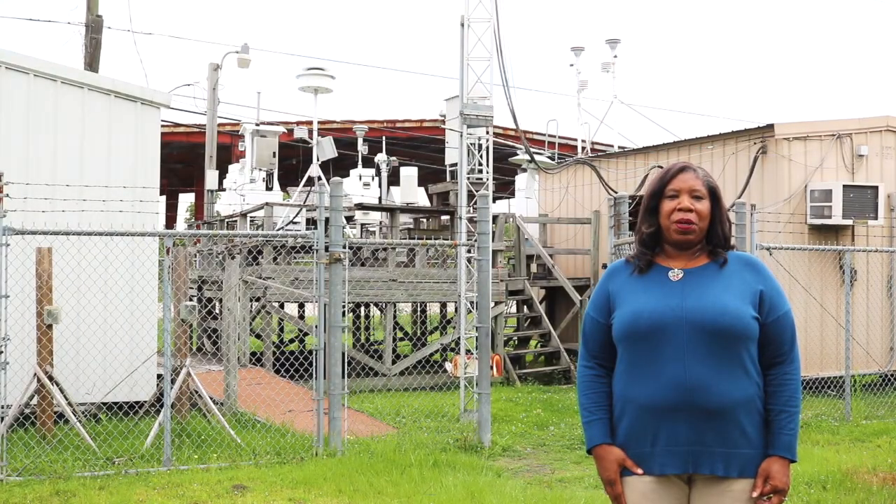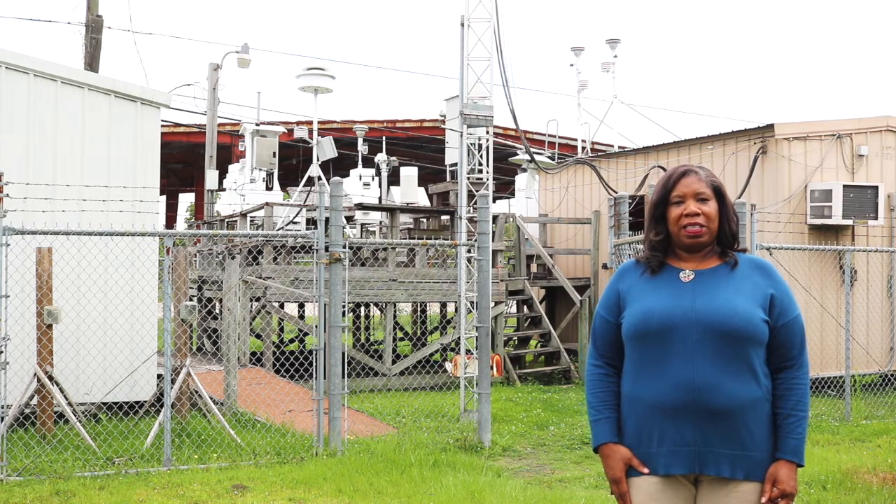Hi, I'm Vanetta Hayes, an Environmental Chemical Specialist with Louisiana Department of Environmental Quality's Division of Environmental Assessment.